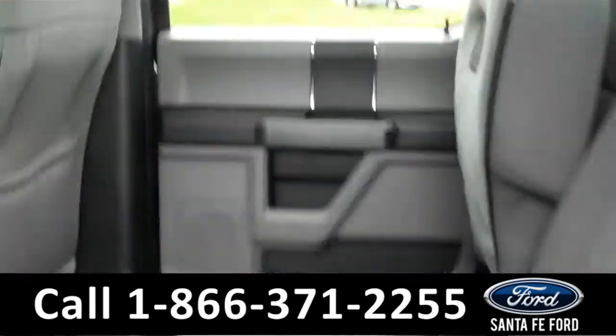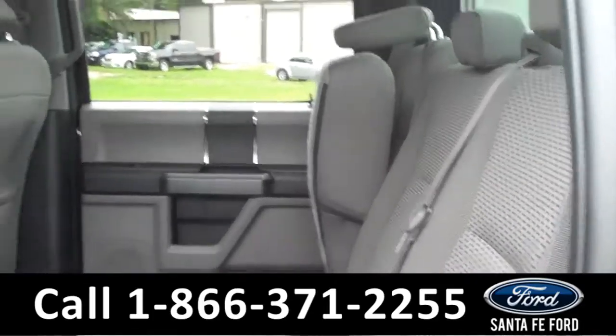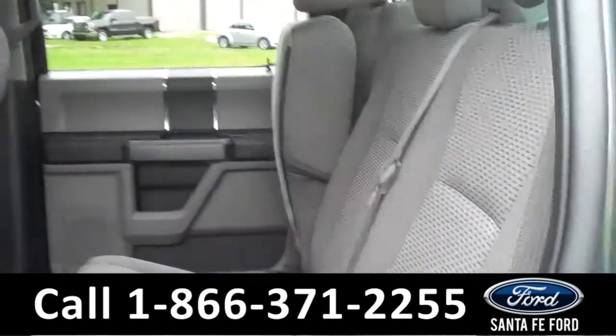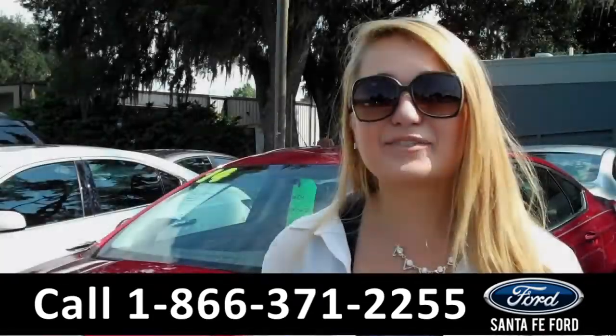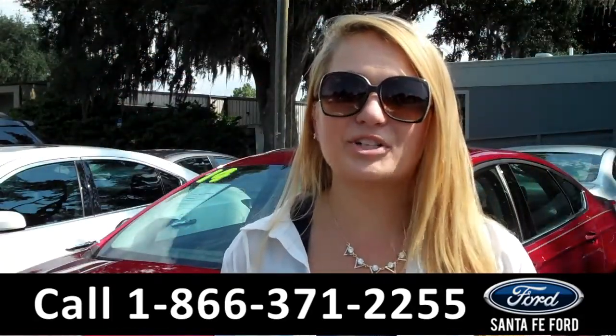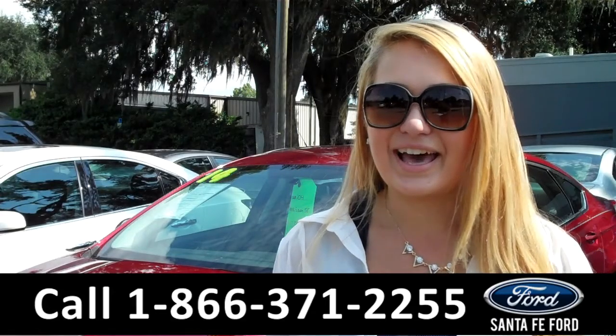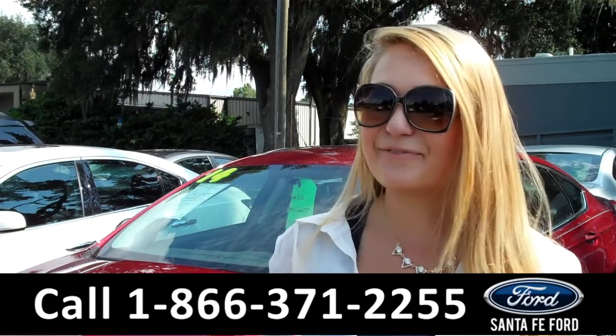Lastly, we'll take a quick look at the second row which can be folded up for more storage. Also, this truck can seat up to six passengers, three in the front and three in the back. Thanks for watching. For more information, you can give us a call at the number below or check us out online 24-7 at santafe4.com. I'm Carly, and thanks again for watching!